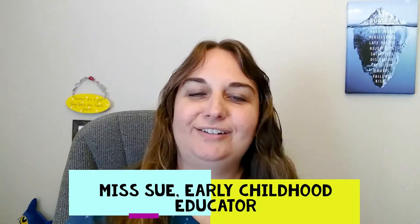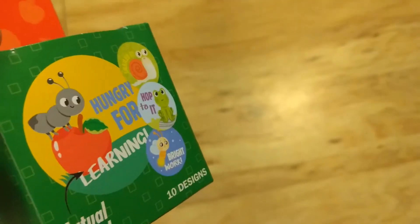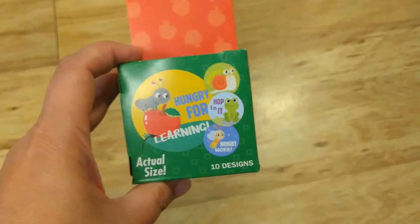Hi everyone, Miss Sue here. I stopped by the Dollar Tree recently to pick up some items for my classroom. I'll be teaching pre-k four and five-year-olds this year, so let's see what I found.